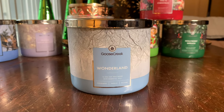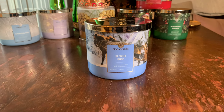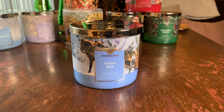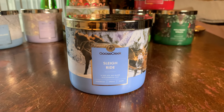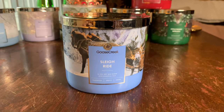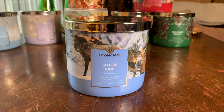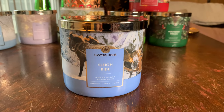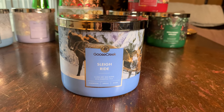Next on our peppermint list is the beautiful Sleigh Ride. I was a little hesitant when I saw teakwood in the notes, but this one is really another beautiful scent. All the peppermint fragrances are very unique and have their own personality. Sleigh Ride is not as smooth and creamy as Wonderland — it's got a little more boldness to it. The notes on the label say teakwood, spruce, and snow, but their website adds peppermint and sandalwood. It's got more warmth and an outdoorsy aspect, but it's still very much a pepperminty, minty fragrance.